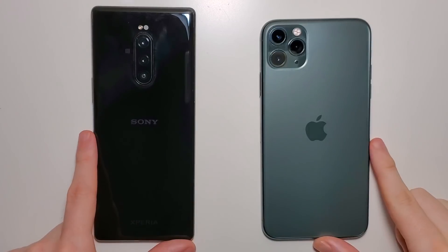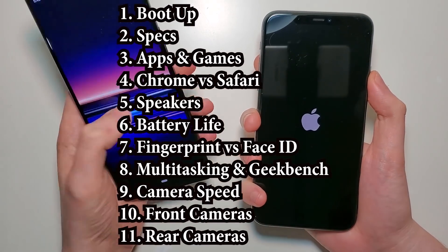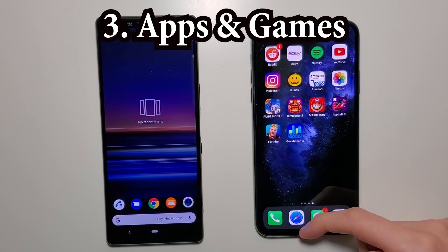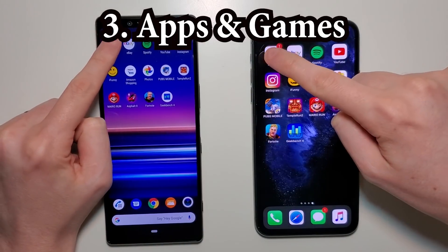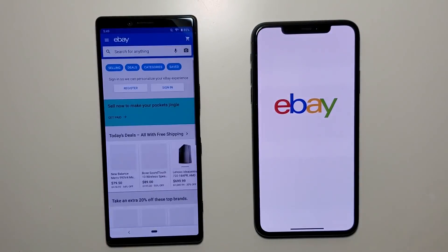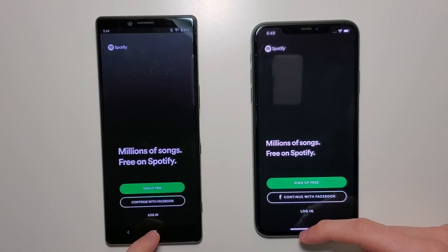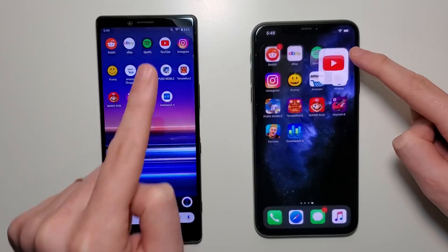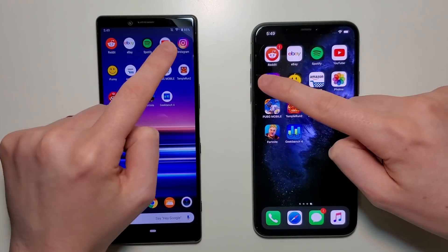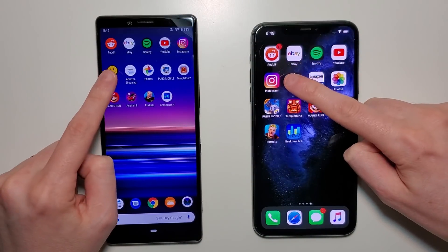Alright guys, let's get to it. Reddit — Sony. eBay — Sony. YouTube — so excellent start for the Sony. The iPhone will do a much better job for most of the other tests. Instagram — they are going to be a lot more competitive, but for basic apps a very easy winner for the Sony.